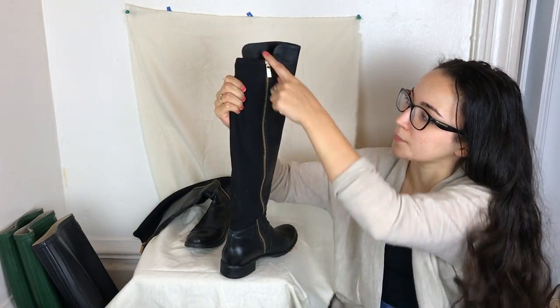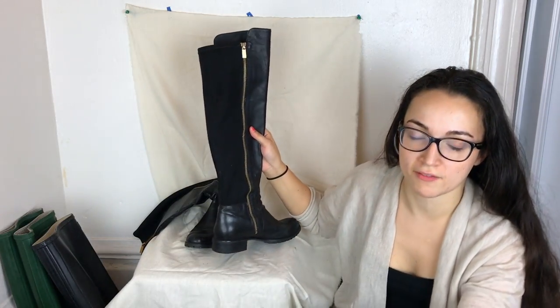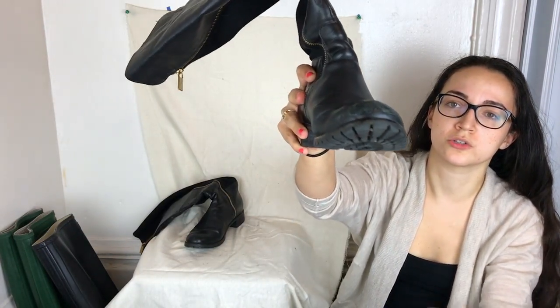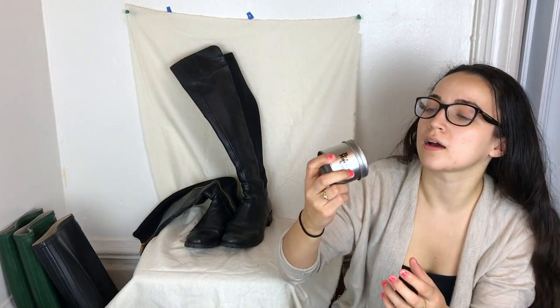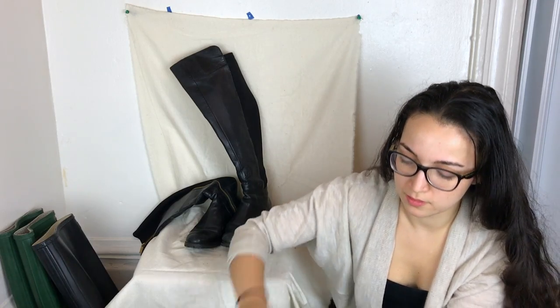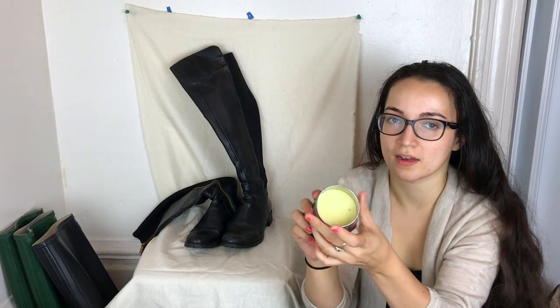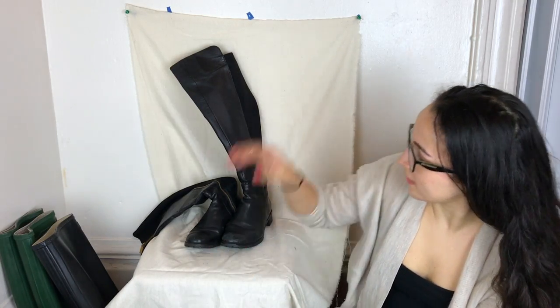They're leather knee-high boots in good condition with gold hardware on the instep and elastic at the back. They're a size seven with a little wear on the toe. I used Dr. Martens Wonder Balsam to clean them — it works like magic on leather. It has a sponge applicator and the balsam is clear. Definitely pick that up if you don't already have it.